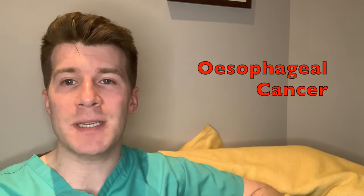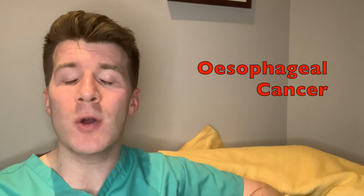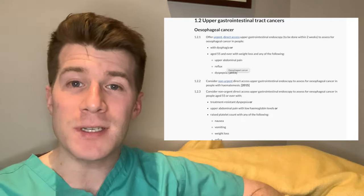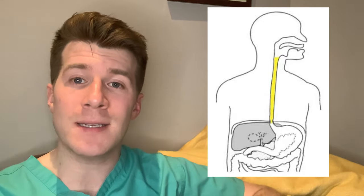Hi, welcome back to Dr. Donovan Medicine Made Easy. In this video, I'll be covering warning signs and symptoms of esophageal cancer according to the National Institute for Clinical Excellence guidelines. Just to make this video as clear and as easy to understand as possible, another word that you might use for the esophagus is the gullet or the food pipe.